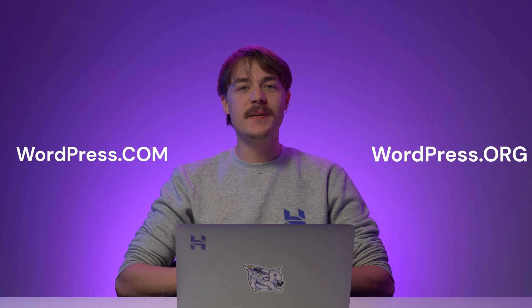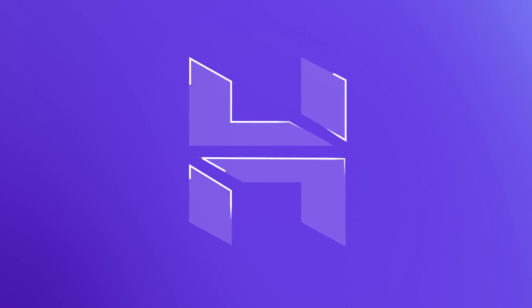Hey there! My name is Kastutis and today we're going to compare WordPress.com versus WordPress.org. You have probably heard the name WordPress before, especially if you're thinking about creating a website. But did you know there are two types of WordPress? Even though both WordPress.com and WordPress.org use the same name, the difference between the two is quite significant. Choosing the wrong platform can make building your website much more difficult.